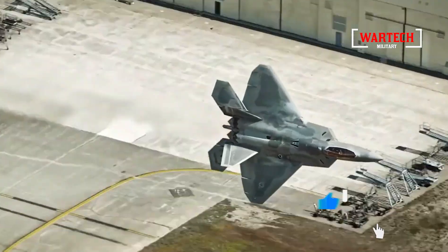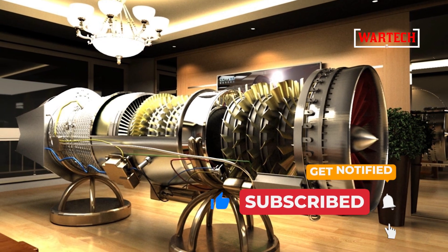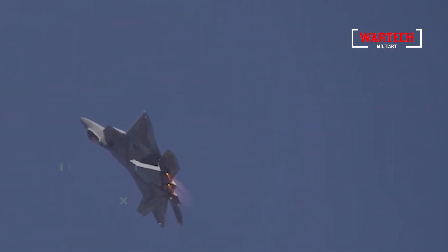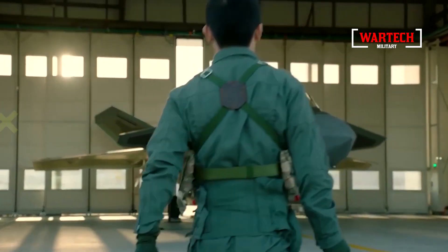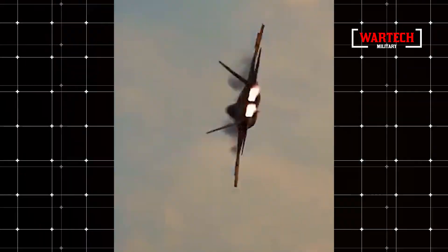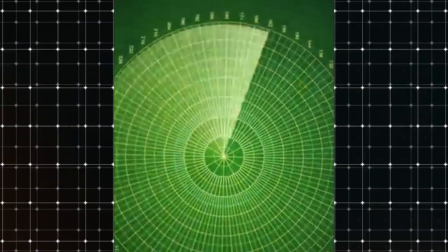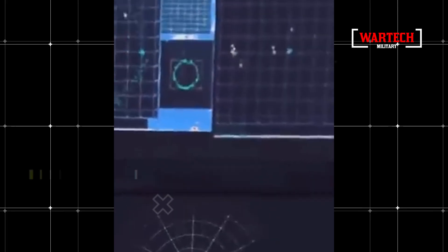The F-22 is more than just a fighter jet — it's a technological masterpiece. From its stealthy aerodynamic design to its Pratt & Whitney F-119 engines that can propel the aircraft to Mach 1.8 without afterburners, everything is designed for one purpose: total dominance. The F-22's diamond-shaped design isn't just aesthetic; it's designed to evade radar detection, making it nearly invisible in the sky. Even its weapon storage is hidden inside the fuselage, keeping its stealth at its best.